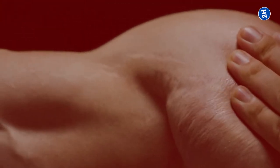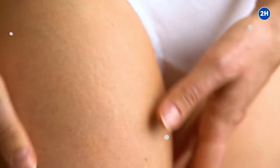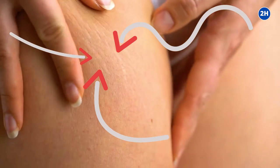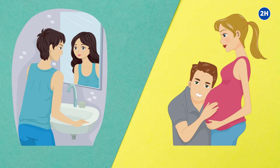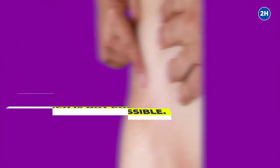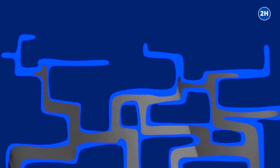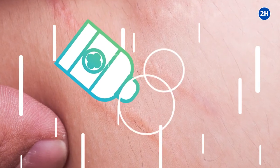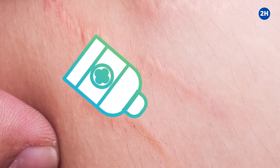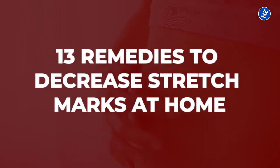Stretch marks, also known as striae, occur once your skin alters shape quickly because of weight gain. Both males and females can acquire stretch marks. Sexual maturity as well as pregnancy are the most common periods in life to grow stretch marks. To prevent stretch marks in an entirely natural approach is not possible. Some home remedies can help reduce stretch marks and aid them to fade more quickly. In today's video, we will show you 13 remedies to decrease stretch marks at home.